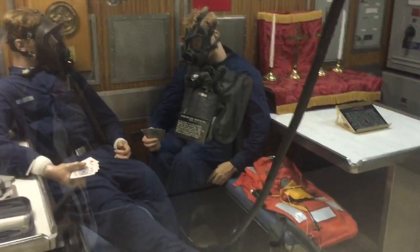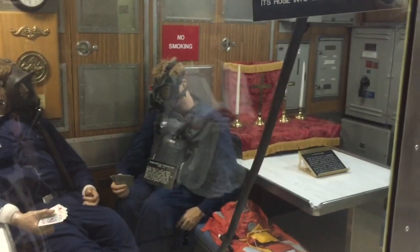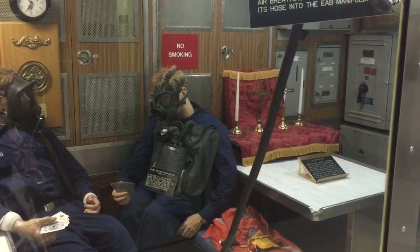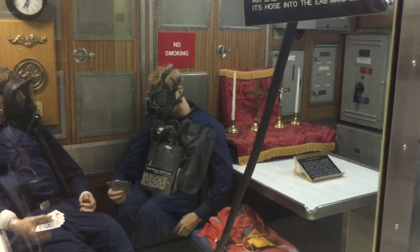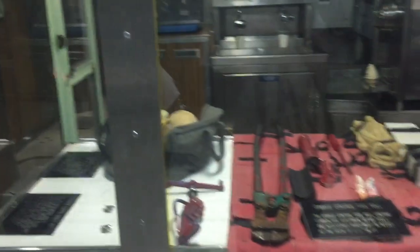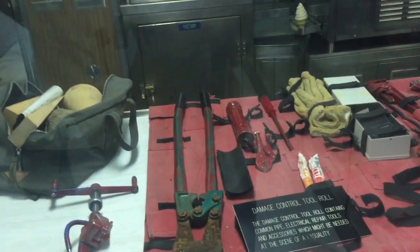You can see they have masks on here for breathing. Those are emergency air breathing manifolds that would supply emergency breathing air to crew members during any kind of casualty that would affect the air pressure inside the submarine. These are some of the damage control tool rolls that you're looking at right now.